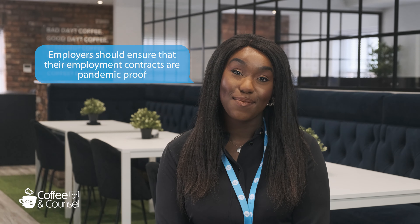With lessons learnt, employers should ensure that their employment contracts have been updated to ensure that they are pandemic-proofed, which is particularly important as we approach the end of the furlough scheme, which is currently due to conclude at the end of April 2021.